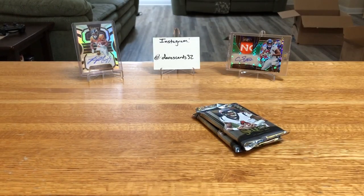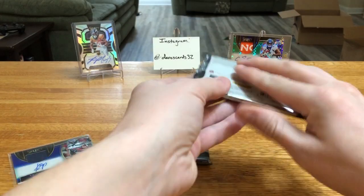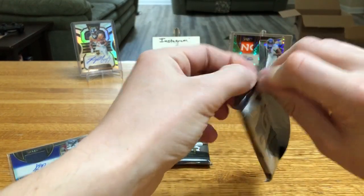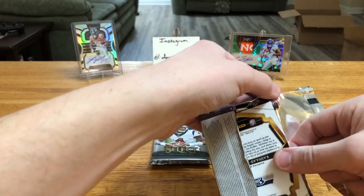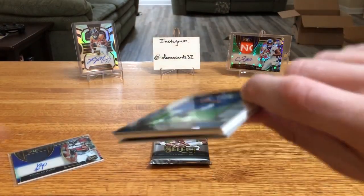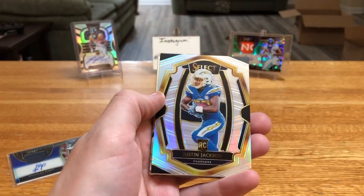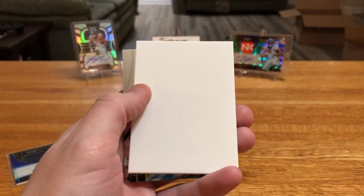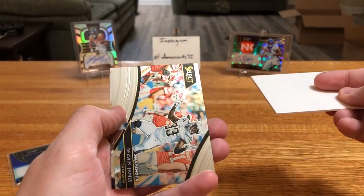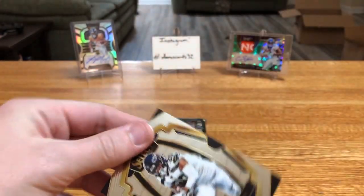So we got one mem card and one filler left in those two packs. Rashad Penny there. We got Penny on the back of this one too. Starting off with a veteran this time — Russell Wilson. Andy Luck. We got a prism or silver Justin Jackson rookie — he played really well this year, had to fill in. Derwin James rookie. And another Penny rookie.